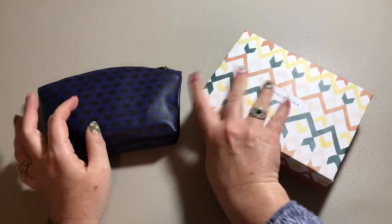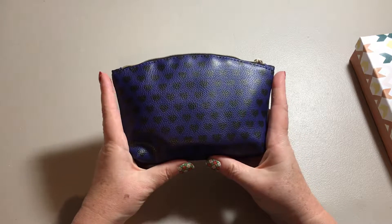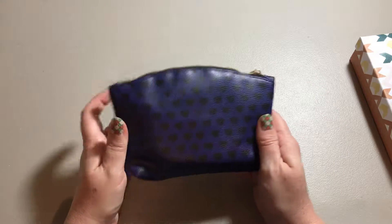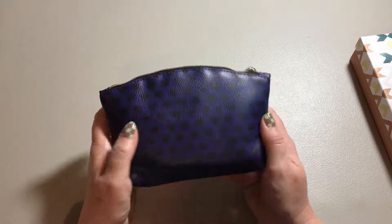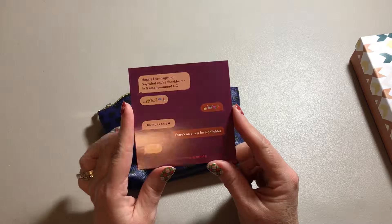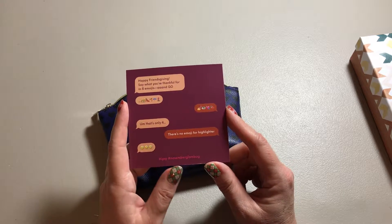So we'll start with the Ipsy bag. Every month they send you a nice cosmetic bag and the zipper pull usually says Ipsy. This one happens to be blue with black hearts on it. And inside they usually send you a card — it tells you a little bit about the program, any specials they're having that month. Sometimes there's coupons on it.